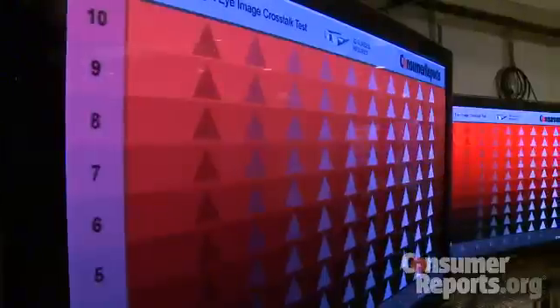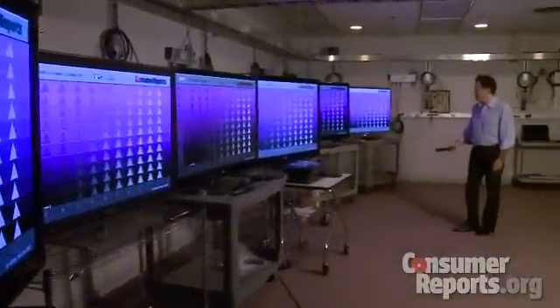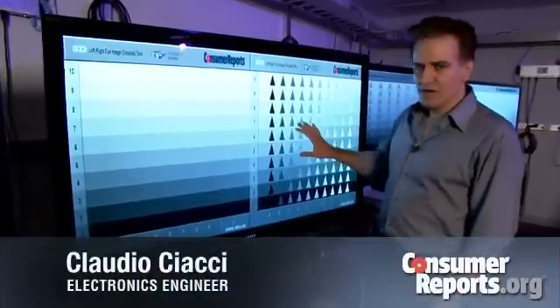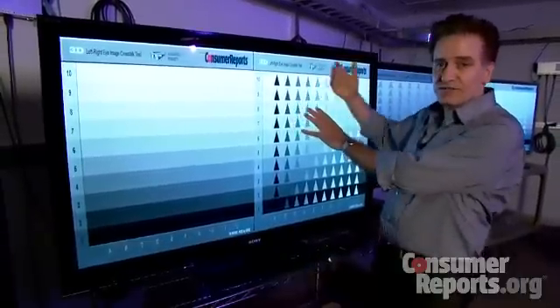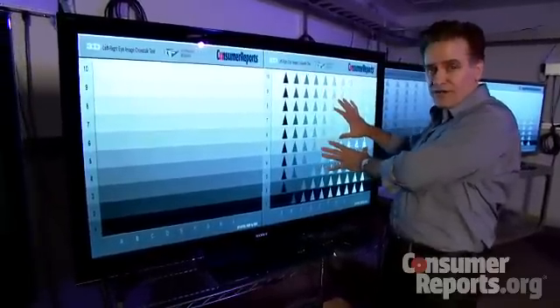One of the challenges in testing 3D TVs is that currently there are no 3D test patterns, so our engineers have developed their own to measure and evaluate how well each set performs with 3D content. In this particular pattern, we show a wide variety of objects that have different shades against different shades of background, and they only exist on the right side image.